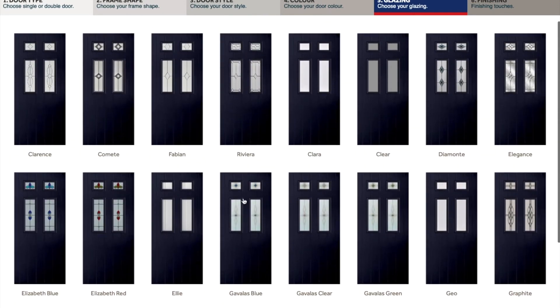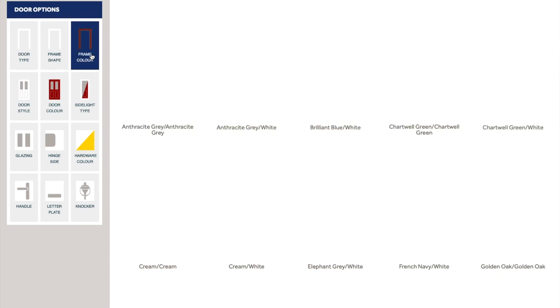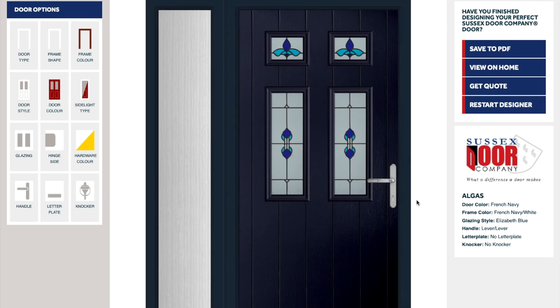If your door style includes glazing, you will be required to select your glazing. Whether it be sandblast glazing or a coloured pattern, we have a great variety for you to choose from. The next stage is the door options. This is where you can add letter plates, handles, knockers, and select which door colour furniture you would like to complement your door. You will also be able to select which hinge side your door needs to be hung from the exterior and change the colour of the door frame.